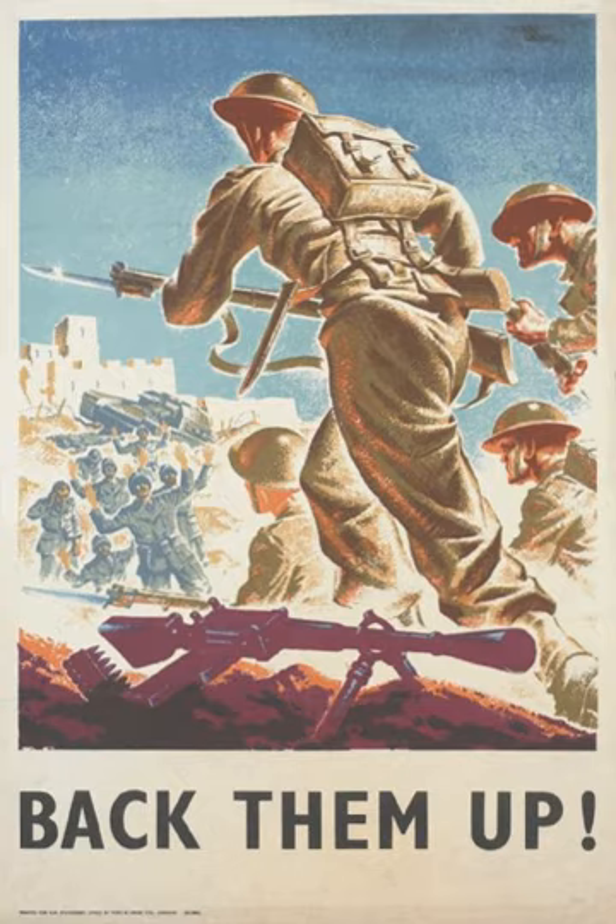After December 1941, some Italians launched a limited guerrilla war in Ethiopia and Eritrea that lasted until the middle of 1943 when Italy left the war — see Armistice with Italy.